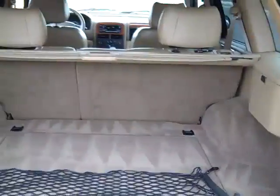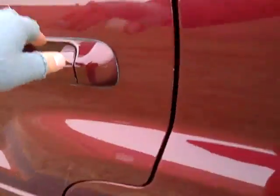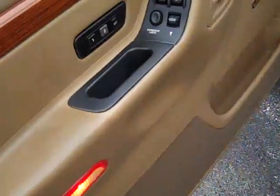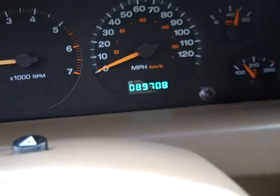Cargo cover, tow package, memory seating, automatic headlights, audio and cruise controls. Odometer reads 89,708 miles.